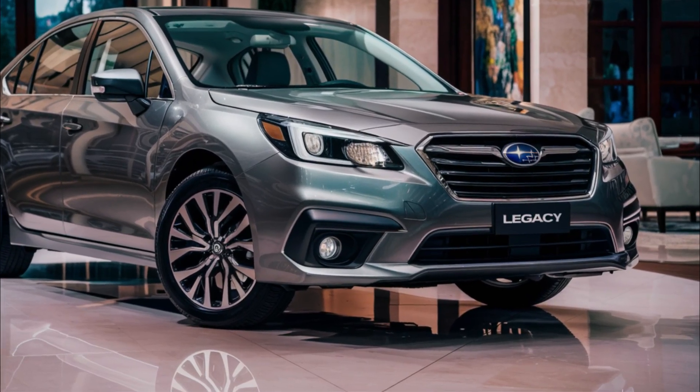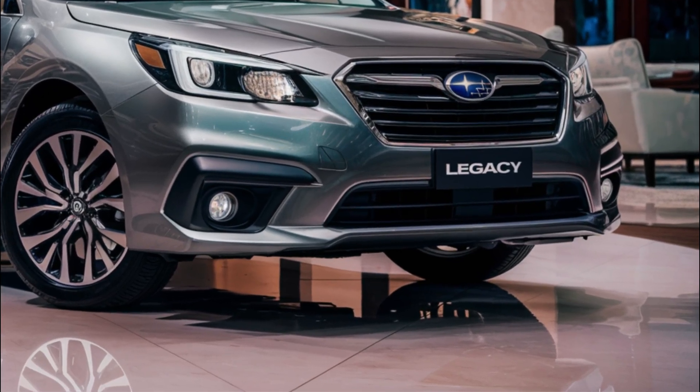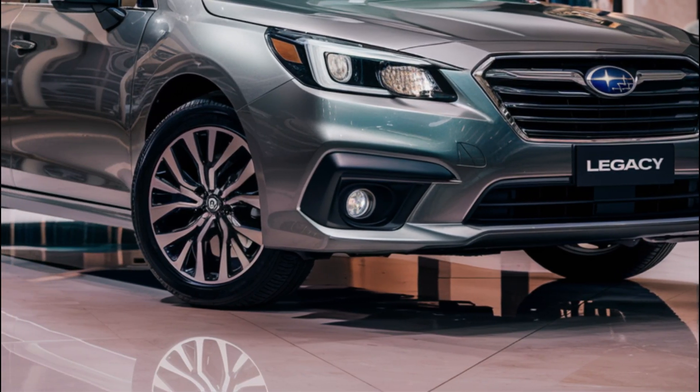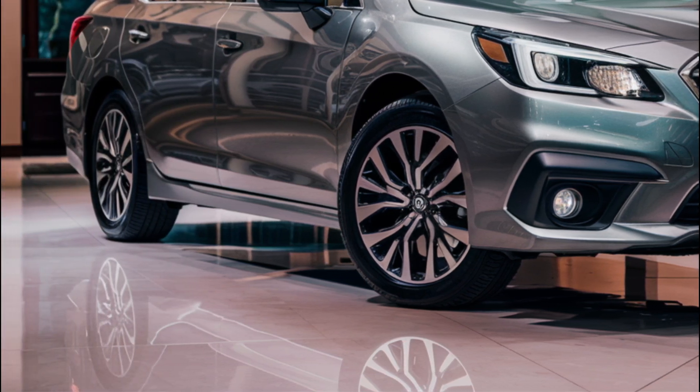The 2025 Subaru Legacy receives very few changes in its final year. However, the limited trim now includes more standard equipment that was previously optional. The Legacy is available in five trims.